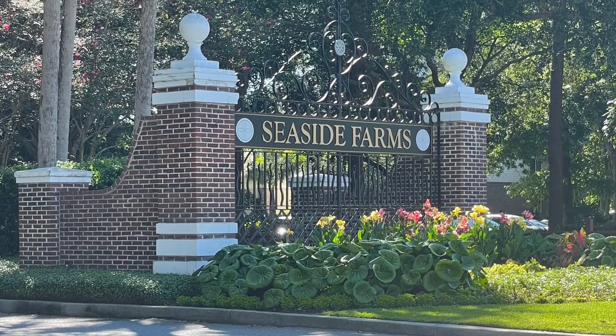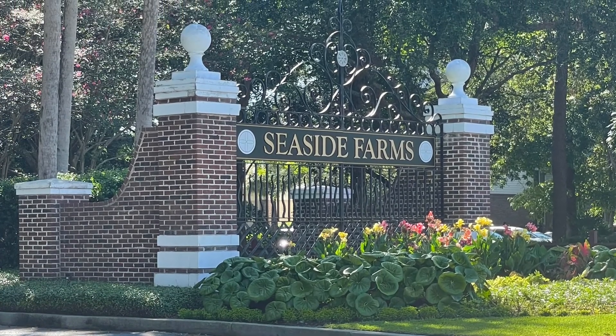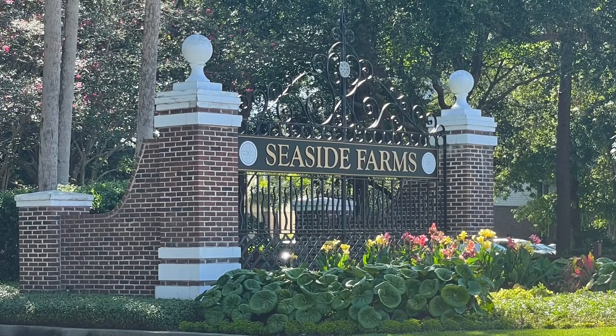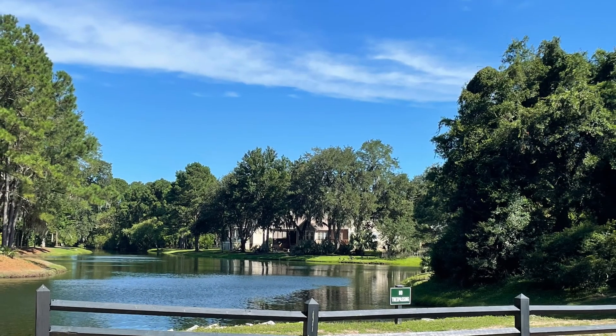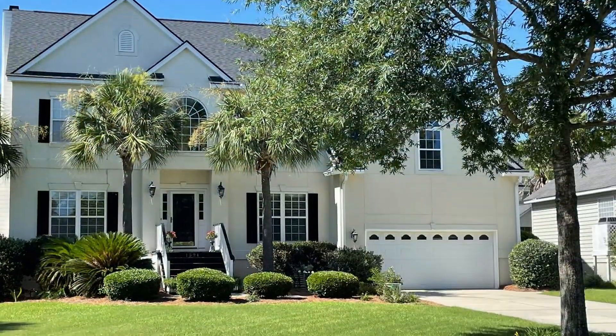Hi, welcome to Seaside Farms, located off of the Isle of Palms Connector in Mount Pleasant, South Carolina. This is Nikki Duman with Homes for Your Lifestyle. During this short video, I'd like to show you the variety of homes that Seaside Farms offers.